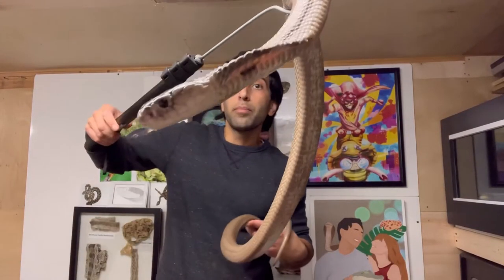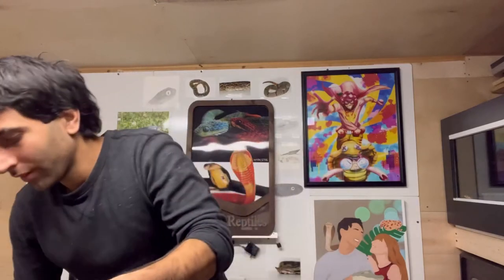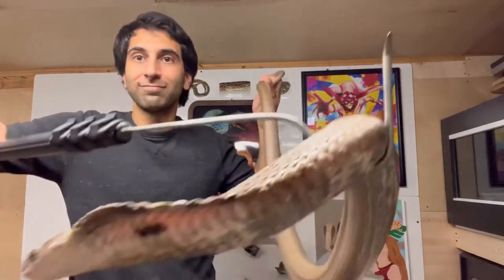And the last snake of the video, beautiful Lila, adult monocle cobra. So cute. Let's get started.